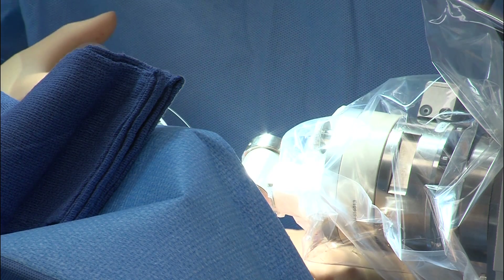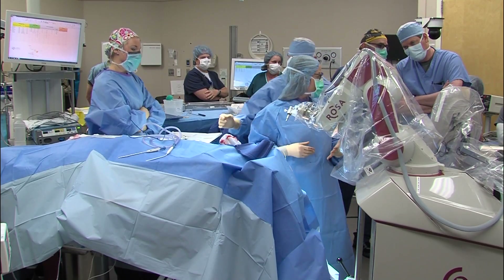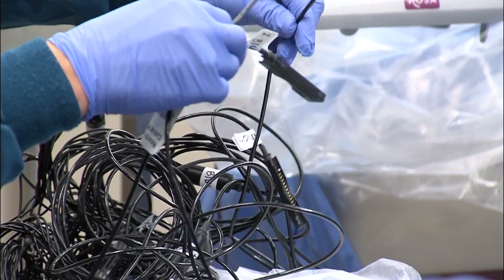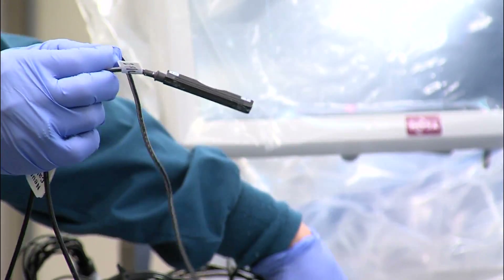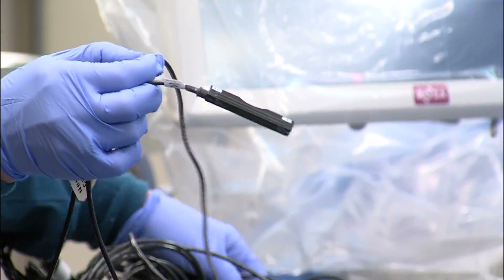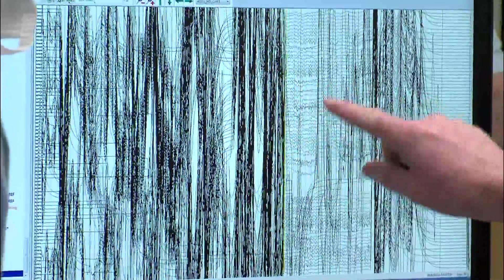Without the aid of the robot, SEEG is very time-consuming. ROSA allows for many more electrodes to be placed much more efficiently. This patient got seven, each with multiple contacts. Patients remain in the hospital for one to two weeks while the electrodes monitor their brain activity to determine if surgery is an option.